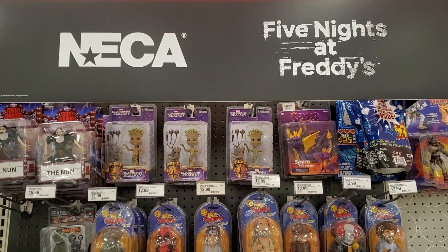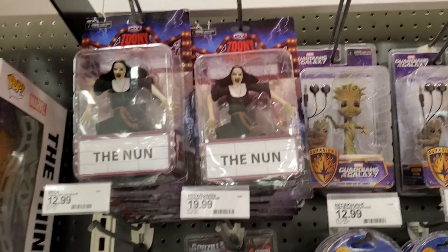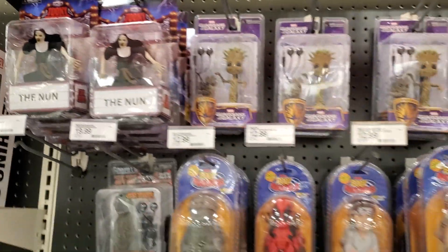Just came to Target today to go over all the new NECA stuff. For those who are unfamiliar, the Nun did get discovered that there is a glow-in-the-dark chase. I did check all of them and none of them glowed in the dark, or however best I could tell.